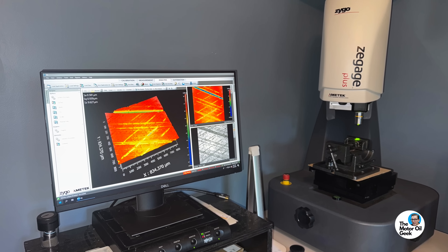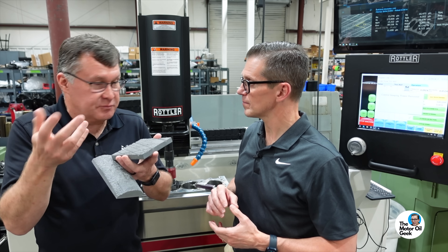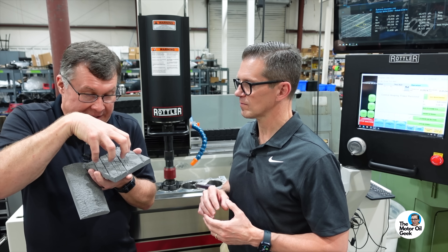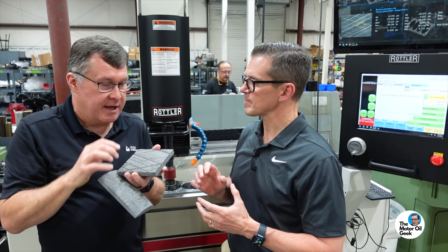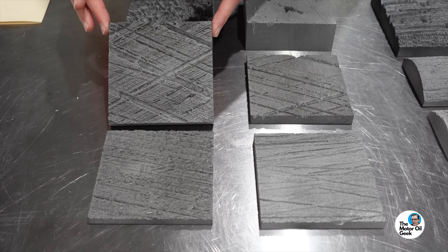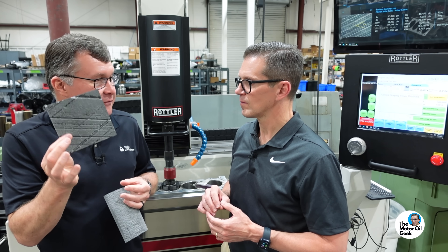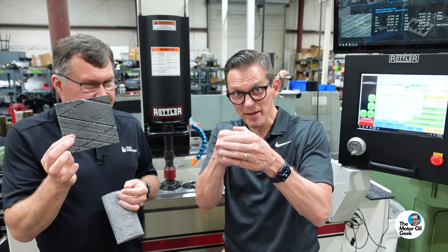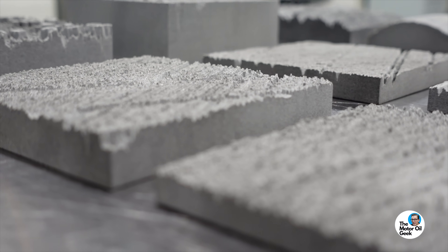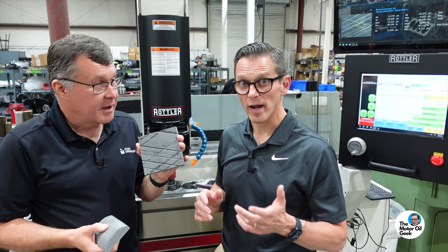I used a 3D measuring system that uses optics and light to get super high resolution data. This is the size of the tip of your pen — about a one millimeter square. Make a dot on a piece of paper — that's how much area is covered, blown up. We did that to highlight and emphasize there's a texture here.